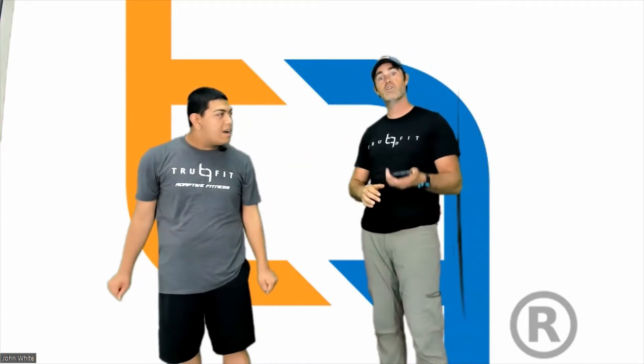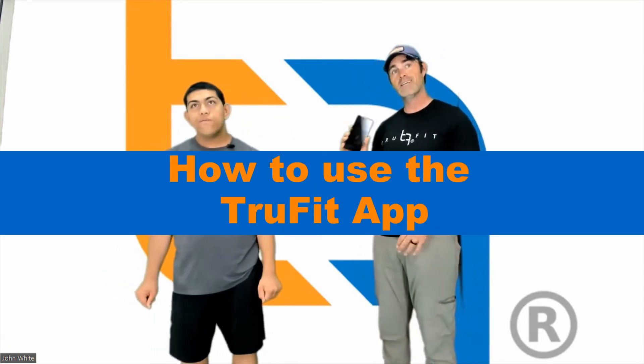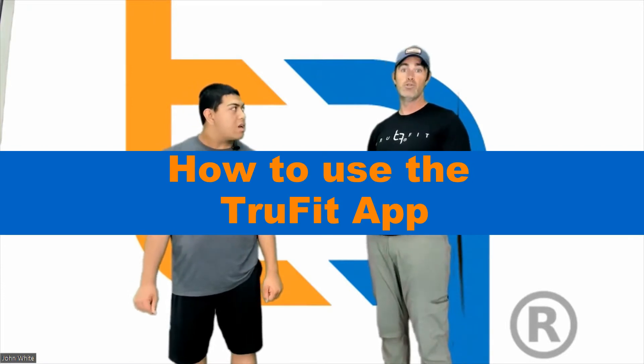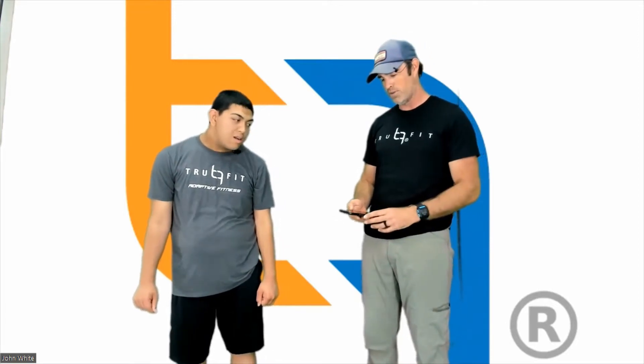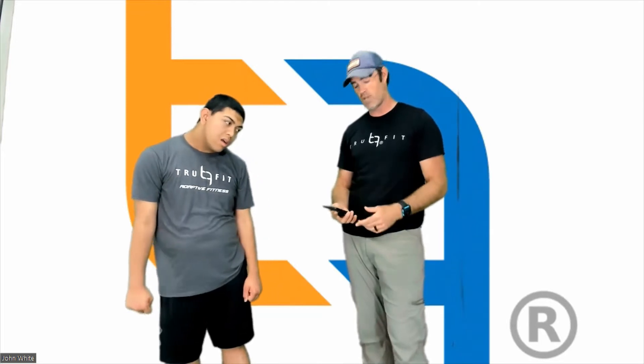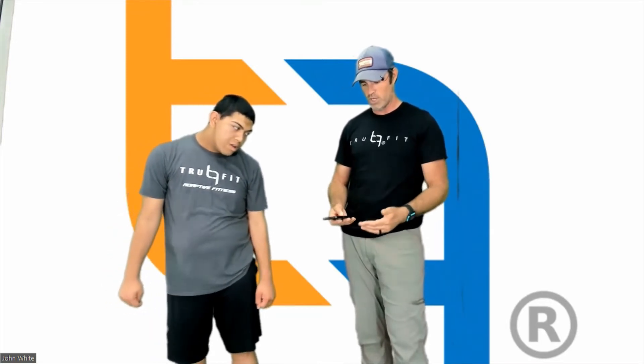Just like Nick mentioned, today we're going to show you how to use the TruFit app. There are a lot of ways that you can use it, and it's important that we show everybody all the cool features so that you can get excited and maybe start your own team and start exercising right now.